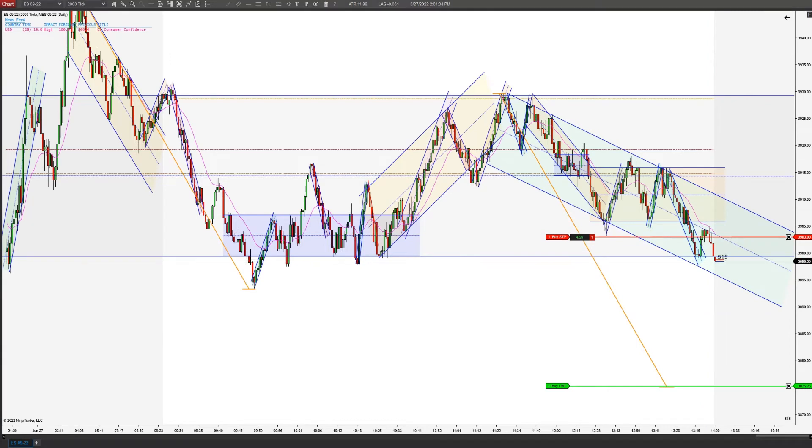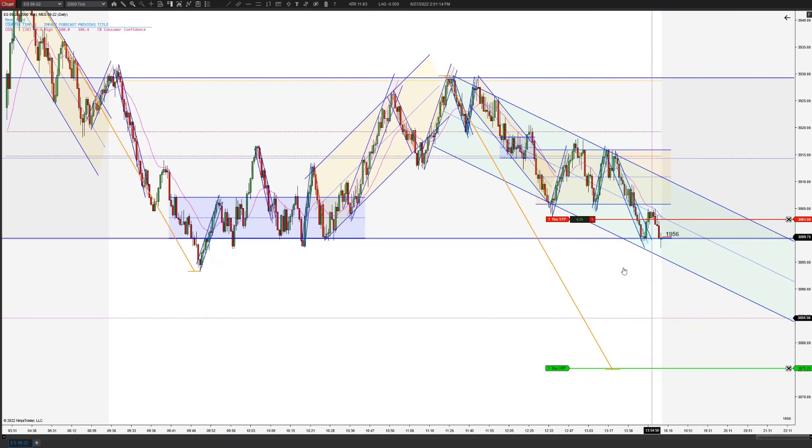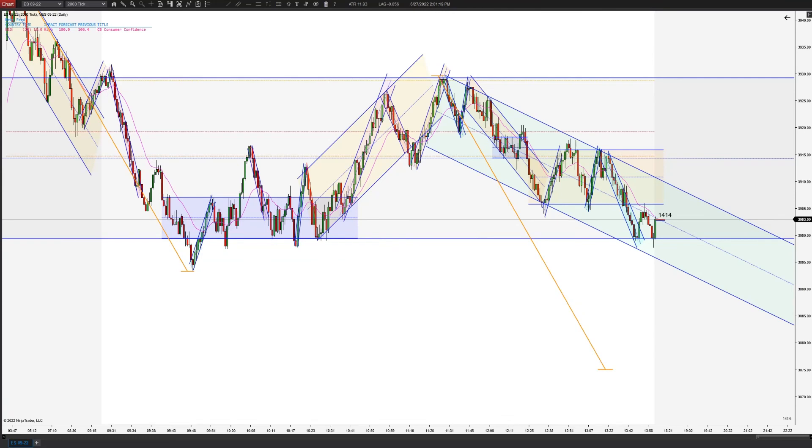I'll probably trail this close here. I think we have a good chance of bouncing, but the EMA is still holding strong. A lot of room to the measured move, but it looks more like a range day. Alright, I'm going to trail this — we immediately get hit. Whoa, look at that, our runner got taken out.